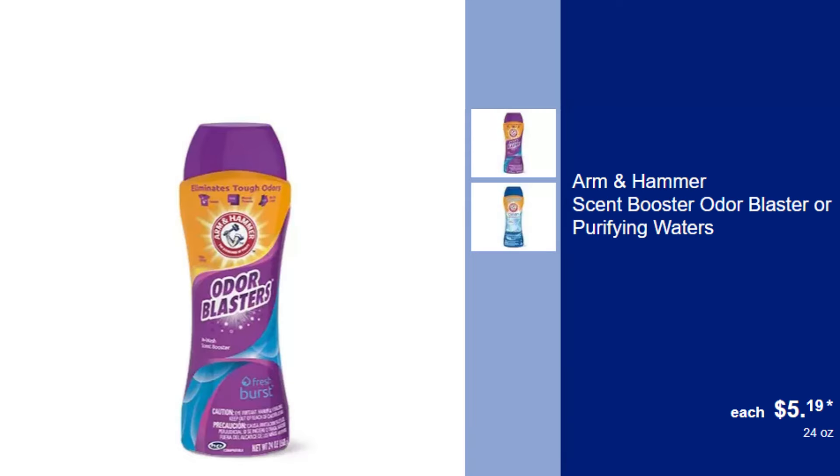Arm & Hammer Scent Booster Odor Blaster or Purifying Waters, $5.19. Enhance your laundry with these scent boosters, available in Odor Blaster or Purifying Waters.